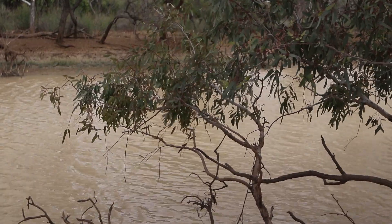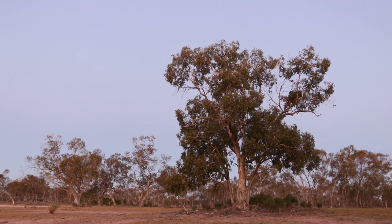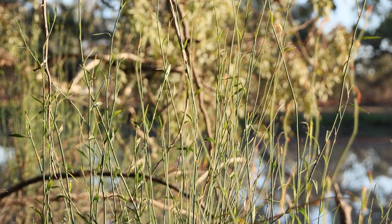Beautiful yipunya trees, koolabar trees, the lignum with fresh green growth on it.